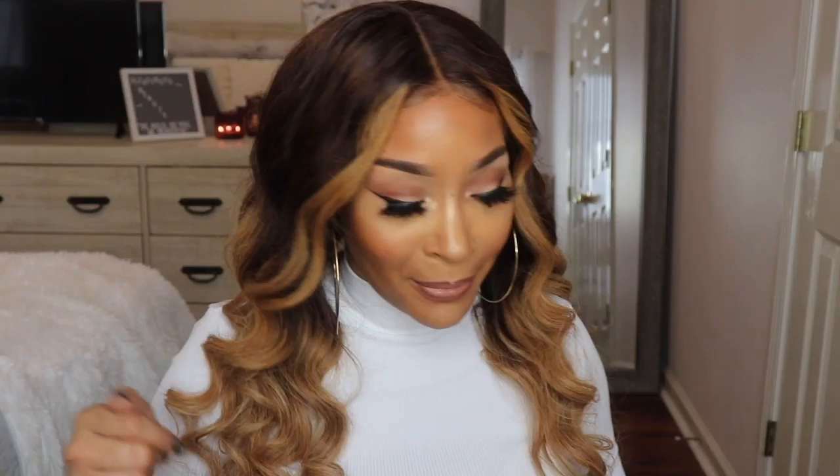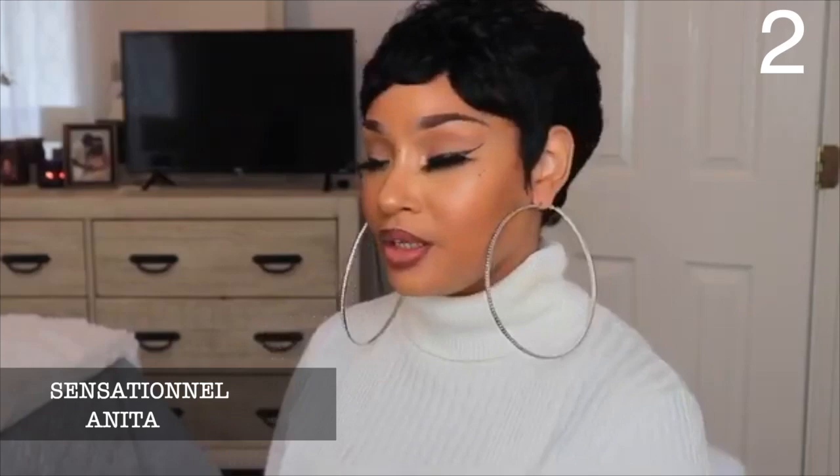My number two wig is by Sensationnel — and you guys know I love me some Sensationnel. This unit is in the style Anita. In my last top five video, Anita was number one. Anita is bomb — she is that girl.